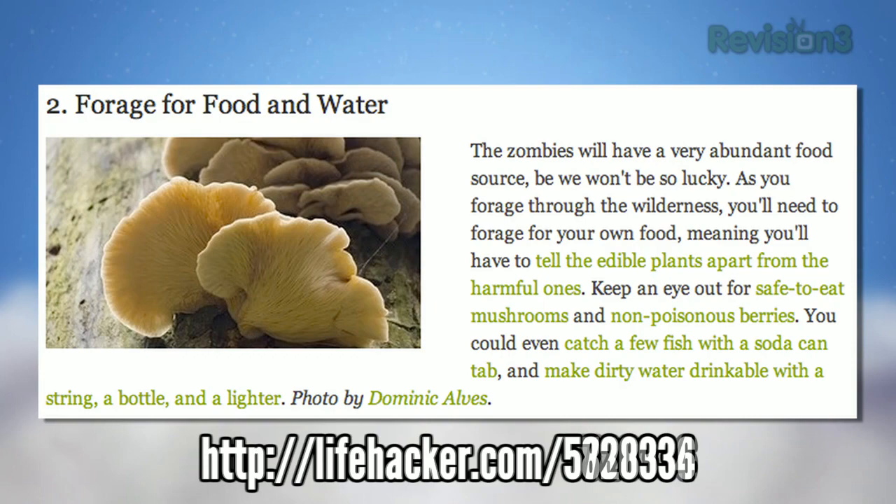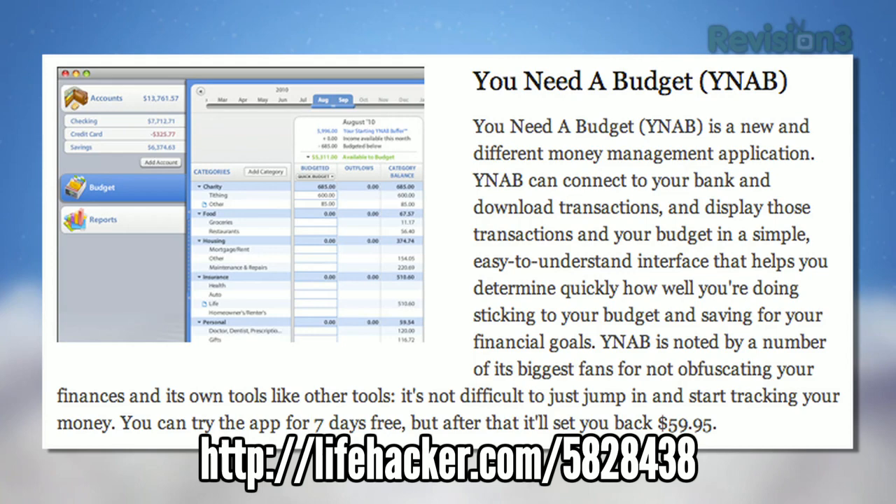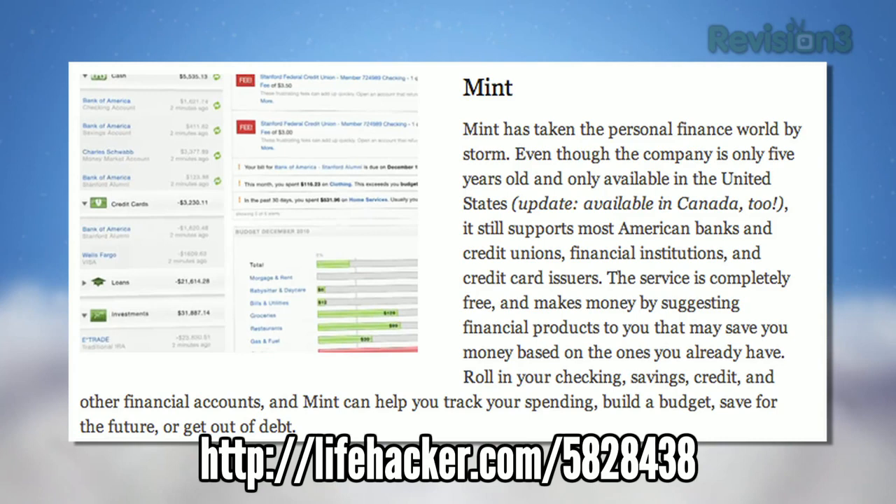Next up, we highlighted Lifehacker readers' top personal finance picks. The five favorites were You Need a Budget, Quicken, Microsoft Money, Mint, and the simple platform-agnostic spreadsheet. Readers voted the cross-platform money app You Need a Budget — also known as YNAB — as the best. Check out the features of each and decide which works best for you.